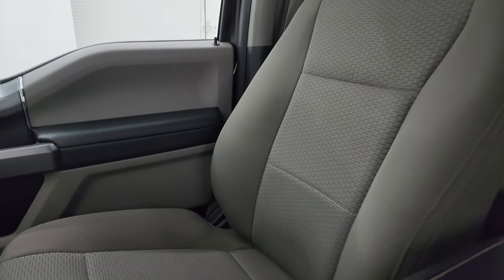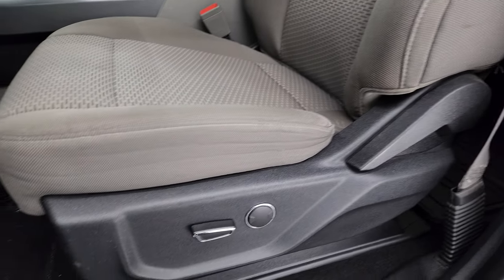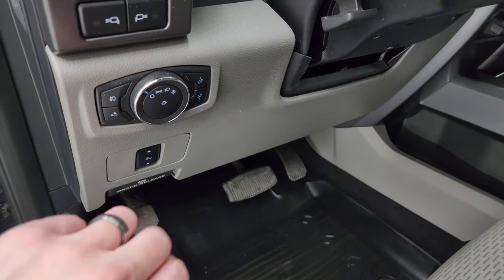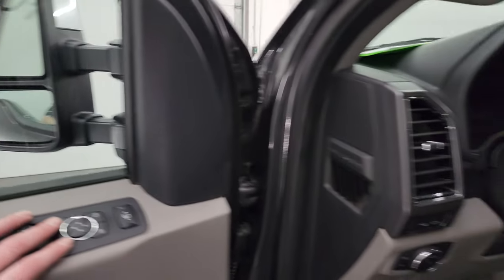The seats are in excellent condition — I didn't see any rips or tears. You get gray cloth buckets, a power driver's seat with lumbar, and factory all-weather floor mats. You get power pedals, auto headlamps, LED side lights, tilt and telescopic steering wheel, power windows, locks, and mirrors. The mirrors do power fold in — I always like showing both sides so you know both sides are working properly.